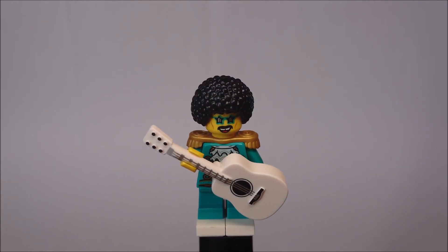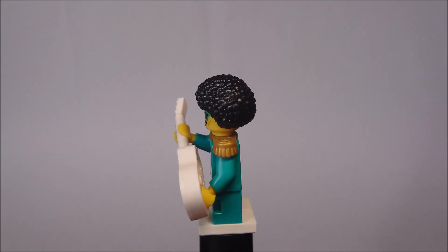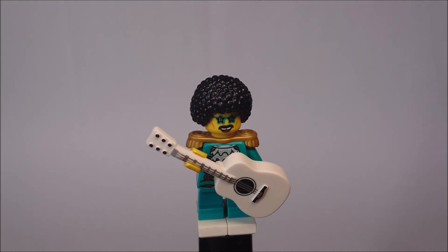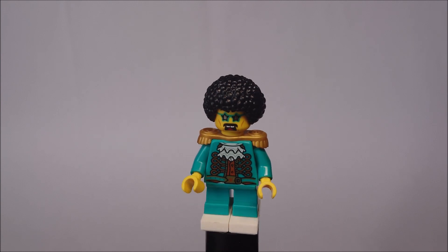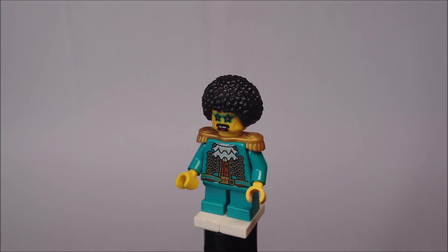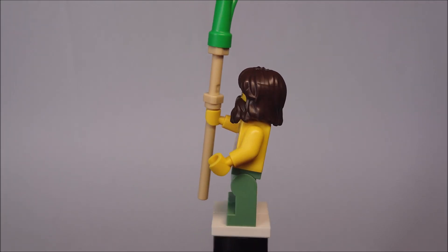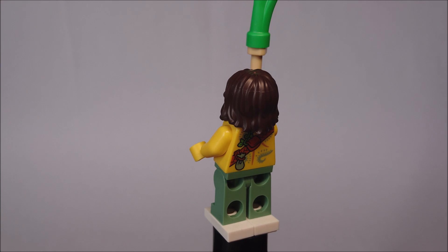Then we have Jacob Pepsner, Master of Sound, and he's really special — he's the only one with short legs. He comes with a guitar that unfortunately doesn't look like the one in the TV show. He has an alternative face expression, a nice color, and his torso print reminds me of Mozart. I love his hair piece.